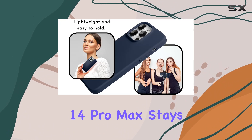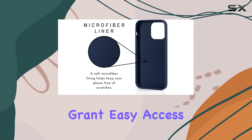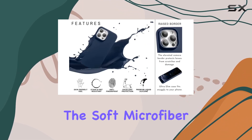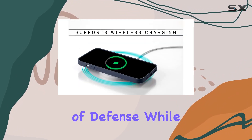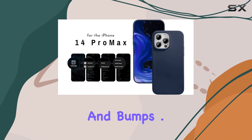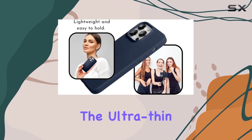The case's full body protection ensures that your iPhone 14 Pro Max stays safe from daily wear and tear. Precise cutouts grant easy access to all buttons and ports, maintaining a tactile feel. The soft microfiber lining adds an extra layer of defense, while the raised lips around the screen and camera protect against scratches and bumps.